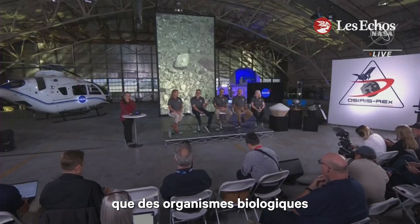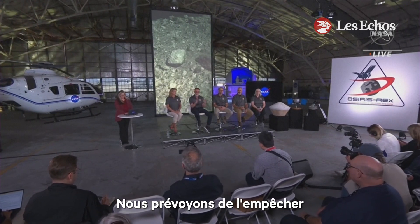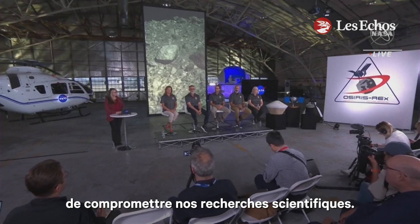We don't want biological organisms interacting with this, so we plan to exclude it from any contact with bacteria or anything else that might compromise our scientific investigation.